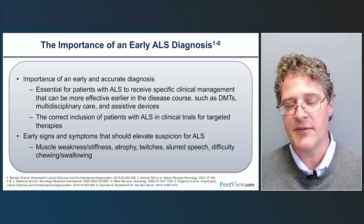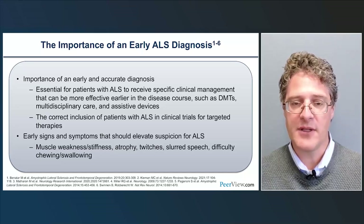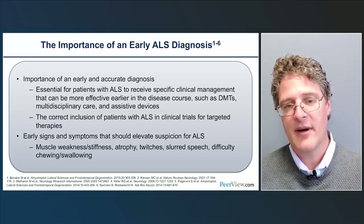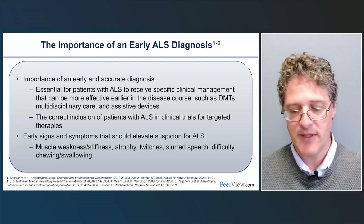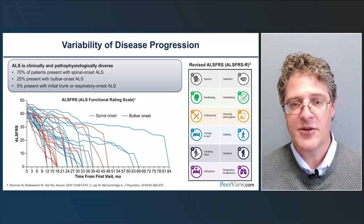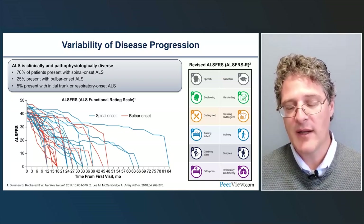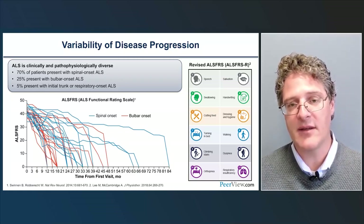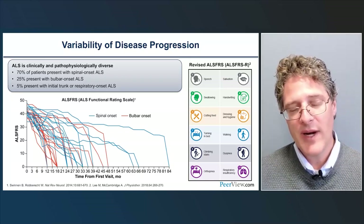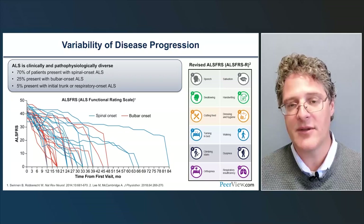Red flags that should elevate suspicion for ALS include muscle weakness, stiffness, atrophy, twitches or fasciculations, slurred speech, difficulty chewing, swallowing, and weight loss, fatigue, or pseudobulbar affect. About 70% of patients present with spinal onset ALS — weakness in the limbs beginning asymmetrically in the legs or arms. About 25% begin with bulbar onset, and rarely, about 5%, with initial trunk or respiratory onset, which are among the more challenging diagnoses to make.